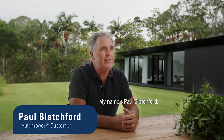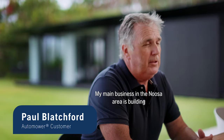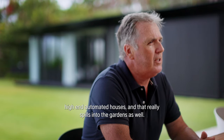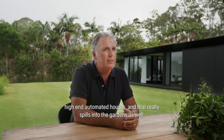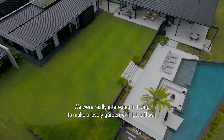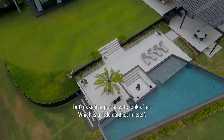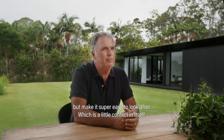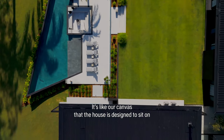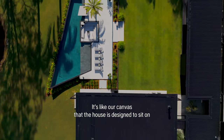My name is Paul Blatchford. My main business in the Noosa area is building high-end automated houses and that really spills into the gardens as well. We were really interested in trying to make a lovely garden with lots of lawns but make it super easy to look after, which is a little conflict in itself. Greenery is really important to me — it's like our canvas that the house is designed to sit on.